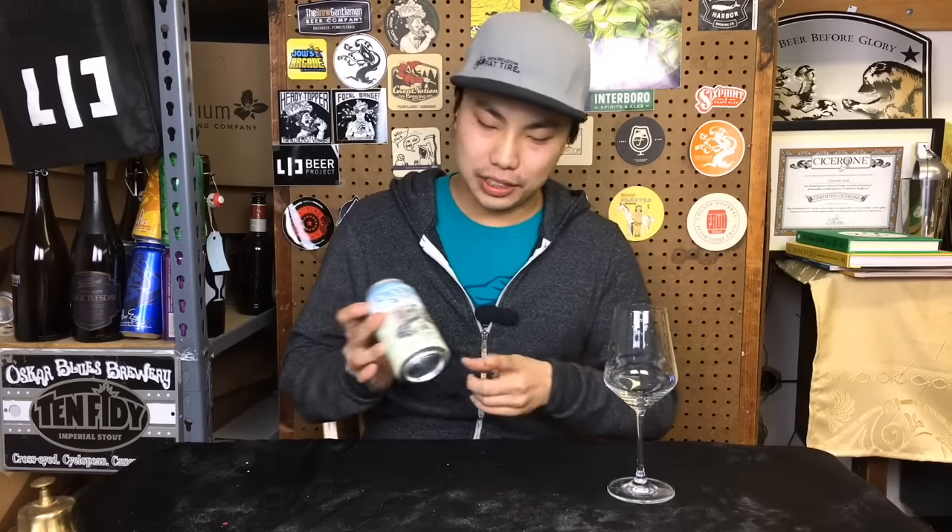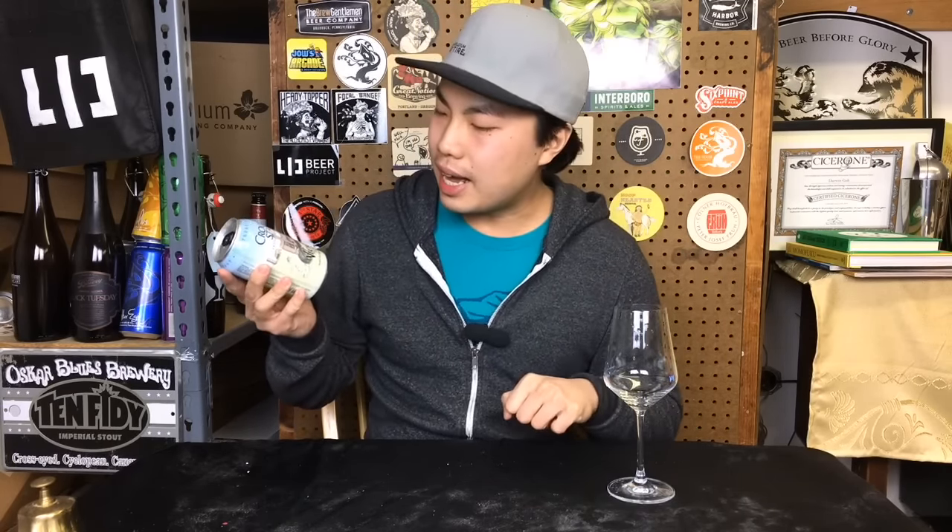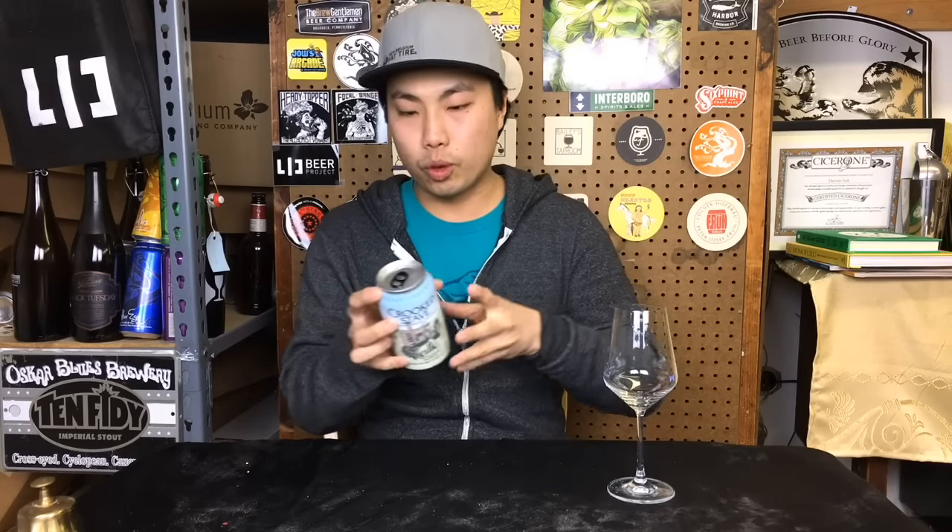Hey there! So today we have another review and this is a beer from Crooked Stave. It's actually now in cans. This is VA — a Brett Rustic Saison. They age it in oak barrels and slightly dry hop it. 4.2%. Crooked Stave doing some really fun stuff.